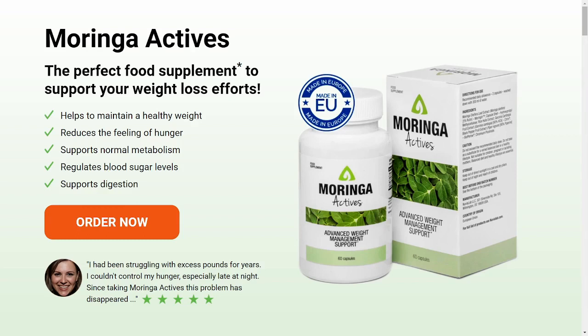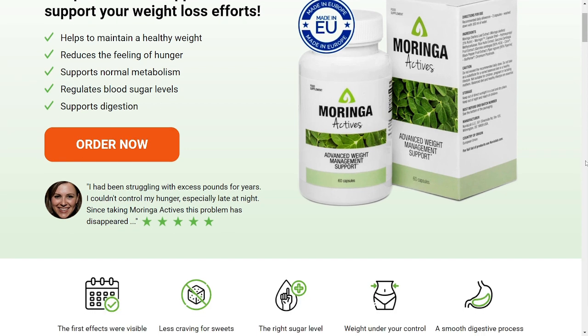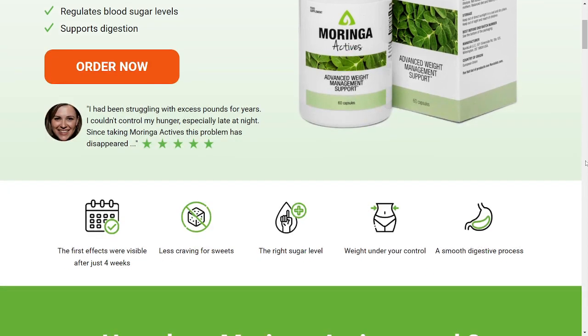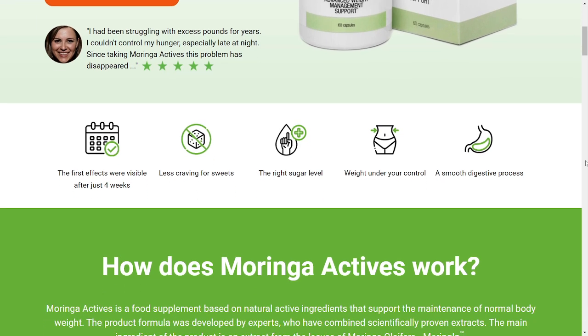Hey guys, how are you? I hope you're all well. My name is Tina and I'm coming in here today to record this really quick video. I came here because I really want to talk to you guys about this fantastic product called Moringa Actives. Stick around and stay tuned until the end — it's going to be very quick, but I have some information that I think you would like to know and things that you should know about Moringa Actives before you actually buy this product.